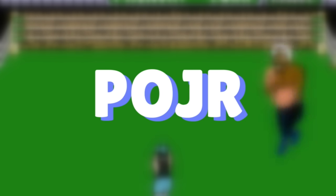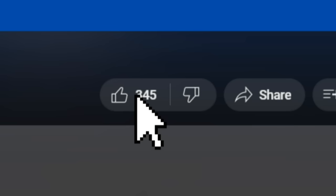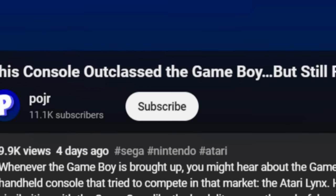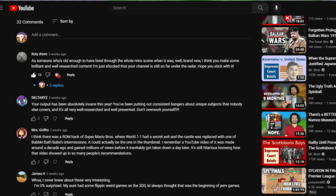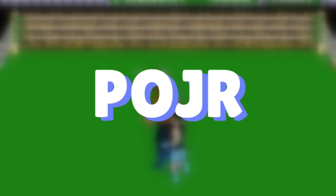Thank you so much for watching this video. If you made it this far, hit that like button. If you enjoy this type of content, hit the subscribe button for more — both of these things really help the channel grow. If you have anything to share, feel free to leave a comment. I read every single comment on this channel and I'm pretty good at replying back. Anyway, have a good one.